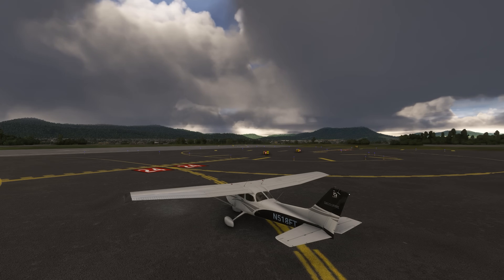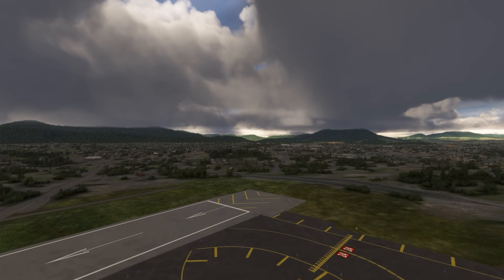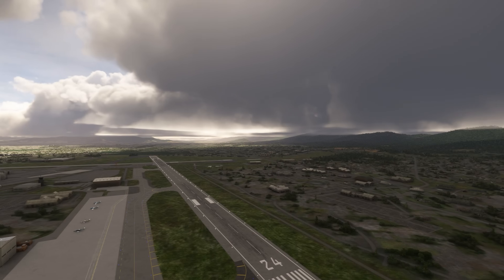We're planning an IFR flight from Roanoke, Virginia on a crummy day. Our flight plan takes us to College Park, Maryland, and we have a route picked out that takes us to the west and north of Dulles Airport before turning south towards College Park. Before we file this, we want to see if there's a departure procedure that makes sense for us. Roanoke sits in the mountains, and we want to make sure we have terrain clearance in the clouds.